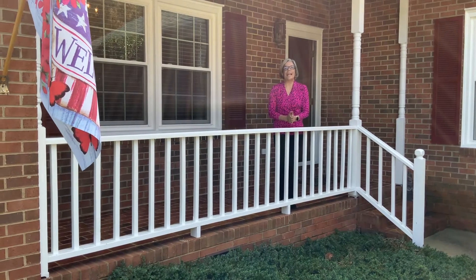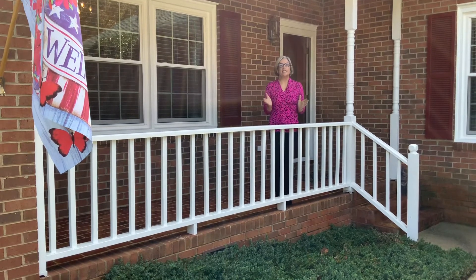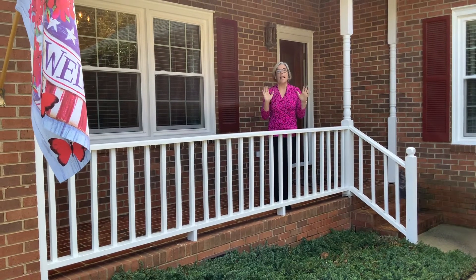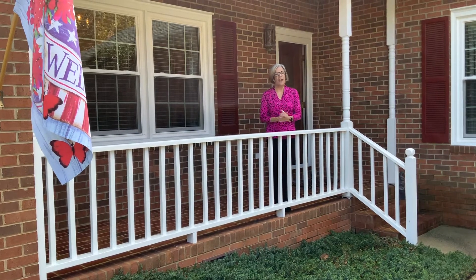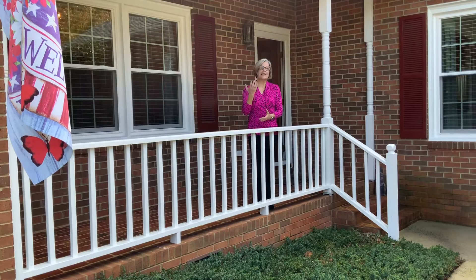Hello, everyone. It's Cindy Dudley with Dudley Realty Group and Keller Williams. We are at our newest listing, 106 Franz Court in lovely Ashley Woods, a very subtle neighborhood in Elon, North Carolina. Let's come and see.